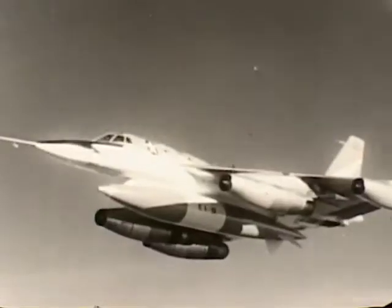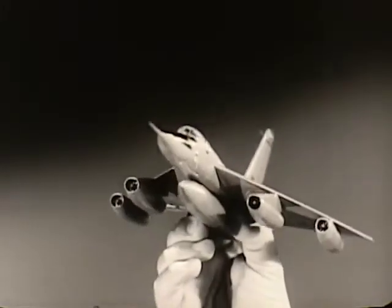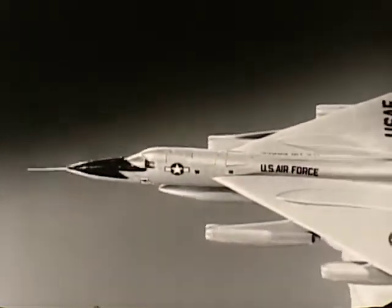There she goes! The Strategic Air Command supersonic B-58 bomber. And now you can own an exact plastic model, 12 inches long, of this famous swept wing giant.